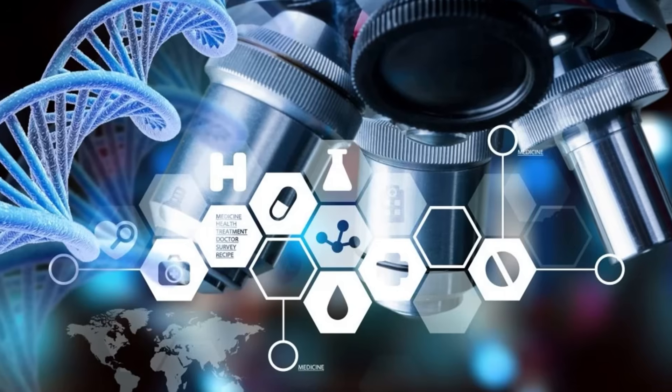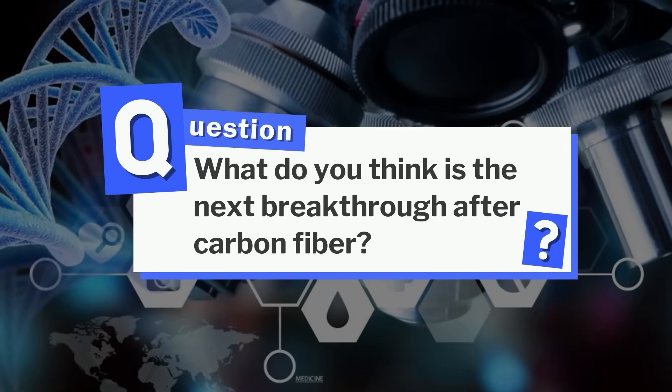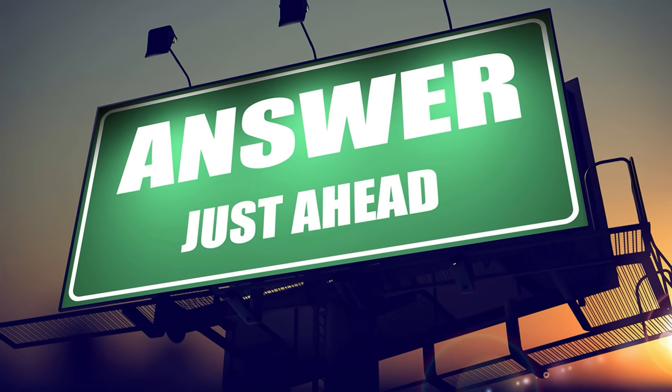Before we move forward, let us ask you this: if you follow material science, what do you think is the next breakthrough after carbon fiber? Share your insights in the comments below and we'll highlight the most intriguing ideas at the end.